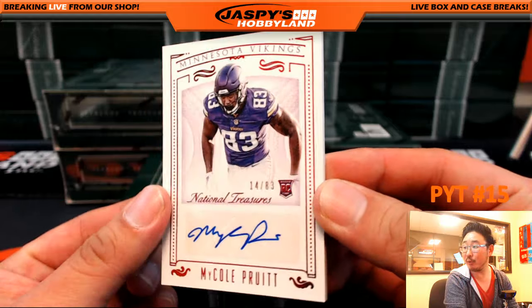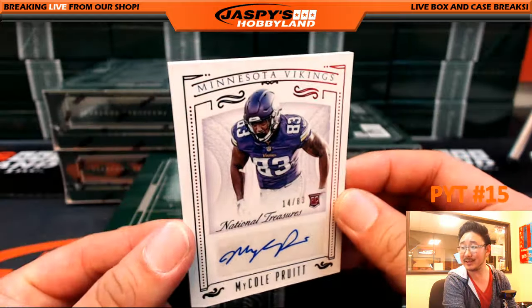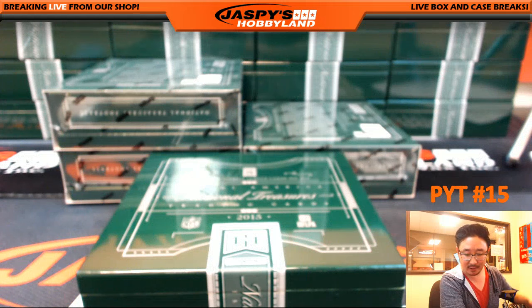14 out of 83, Michael Pruitt, Minnesota Vikings. Vikes auto, going out to Joey.